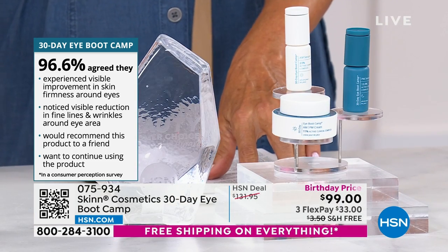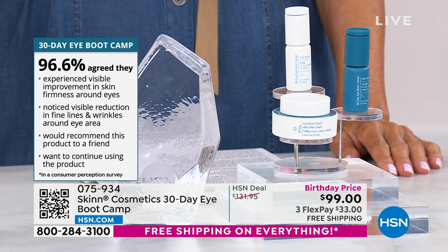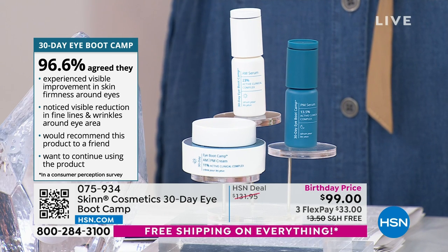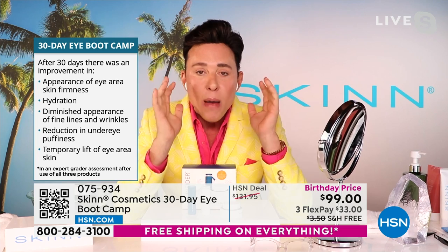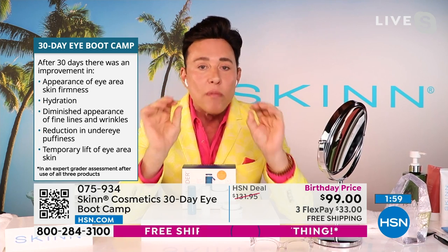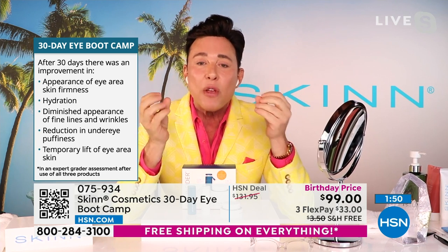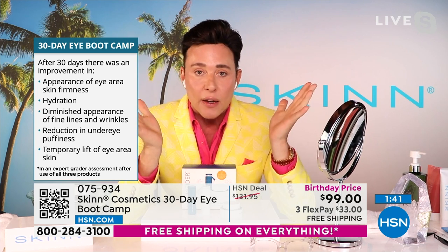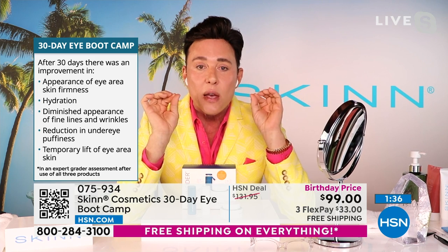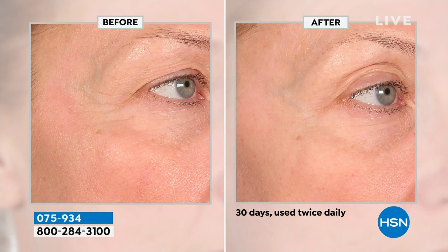Biggest joy in life is helping people look and feel their very best and knowing their money's been well spent. Many times we buy things with promises and eyes never look any different — maybe a little hydration or softening, but never this profound change in all areas: dark circles, puffiness, heavy eyelids, crepiness, wrinkles. Impressed that out of every single brand at HSN at every price, this won the very best treatment for the eye area. That's why it's called boot camp — in the best of ways.